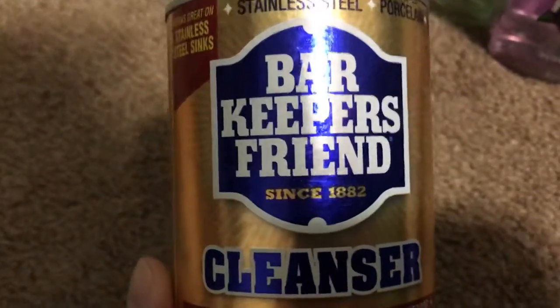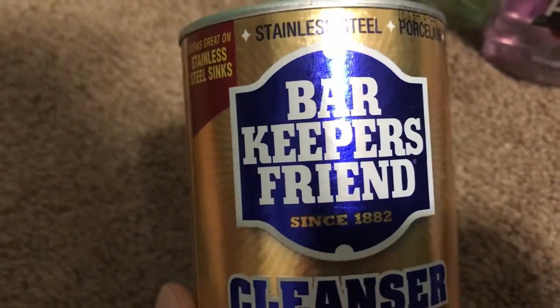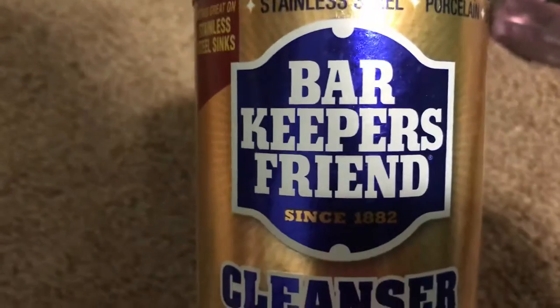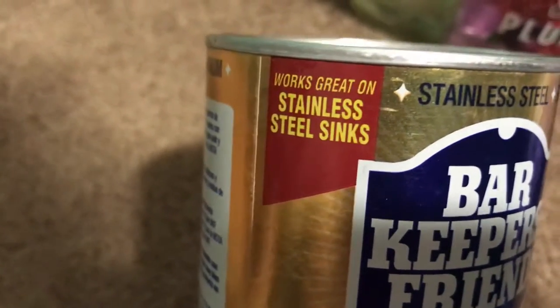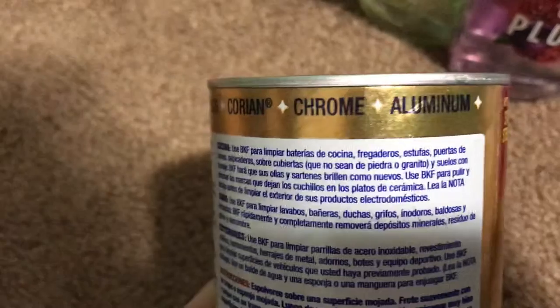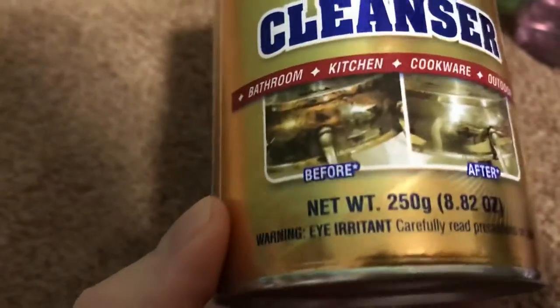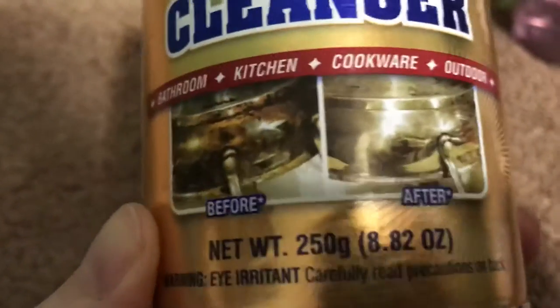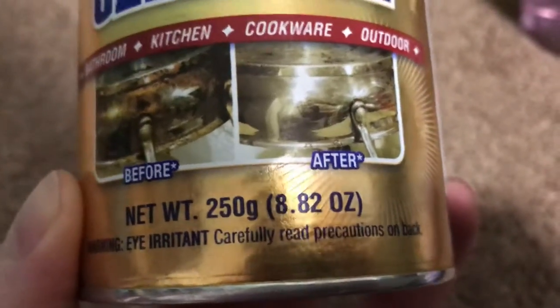The next thing I found — I've actually seen several other YouTubers haul this but I'd never seen it at my store until now. This was actually the last one there. It's Bar Keepers Friend — a cleanser that works on stainless steel, sinks, porcelain, ceramic, copper, brass, fiberglass, chrome, and aluminum. There's a before-and-after on the label, and I've heard good things that it actually works pretty well. It's 8.82 ounces.